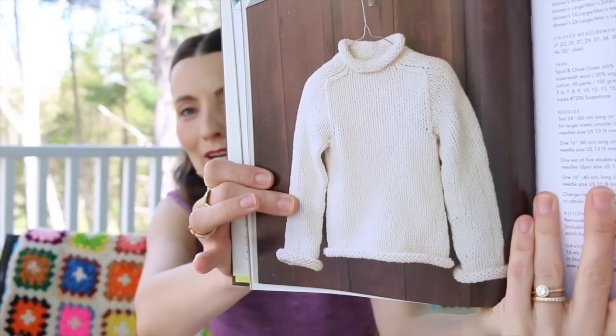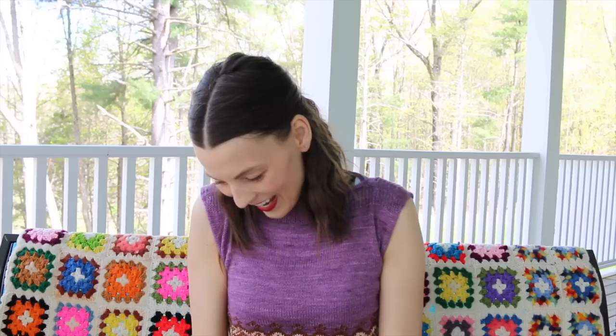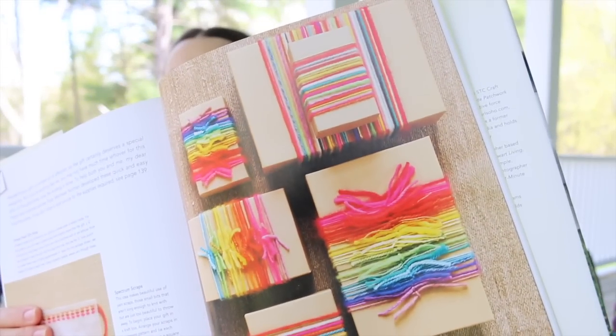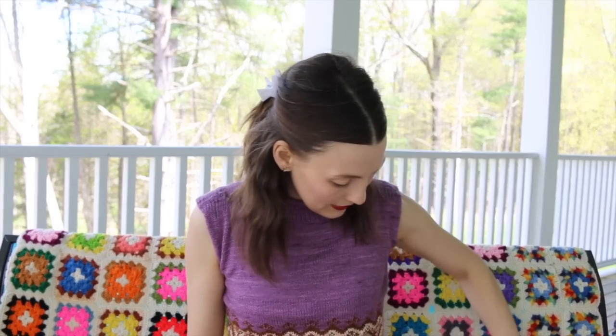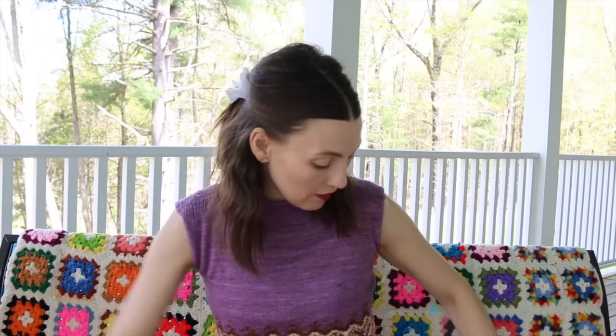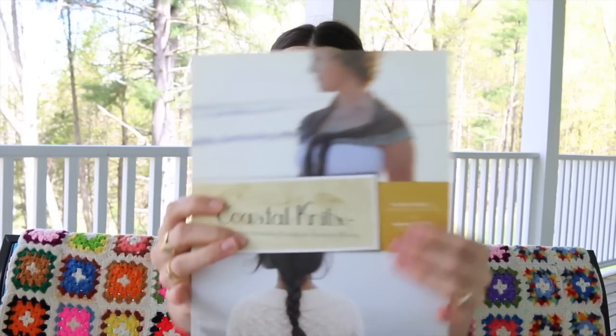There's another bulky pullover sweater in here — I am a one-trick pony apparently. And I love this idea: save your scraps and do that for gift packaging. I do have a few Vogue Knitting magazines in my stash because I like specific patterns in there. I don't subscribe to Vogue Knitting magazine — I'll buy it when I want a certain pattern.